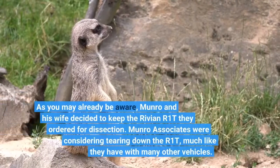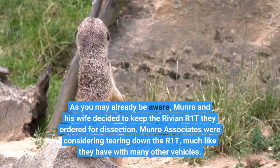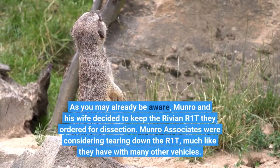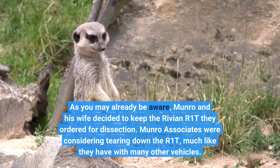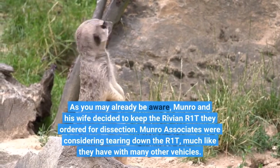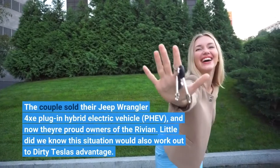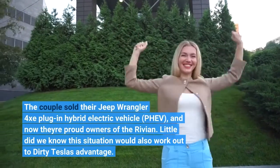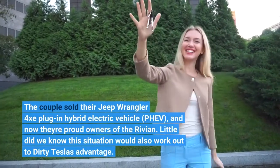As you may already be aware, Munro and his wife decided to keep the Rivian R1T they ordered for dissection. Munro Associates were considering tearing down the R1T, much like they have with many other vehicles. The couple sold their Jeep Wrangler 4xe plug-in hybrid electric vehicle, PHEV, and now they're proud owners of the Rivian. Little did we know this situation would also work out to Dirty Tesla's advantage.